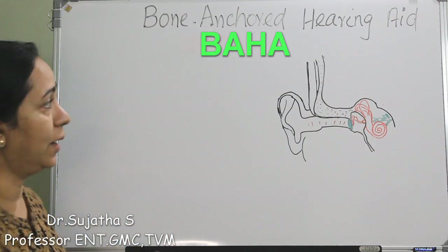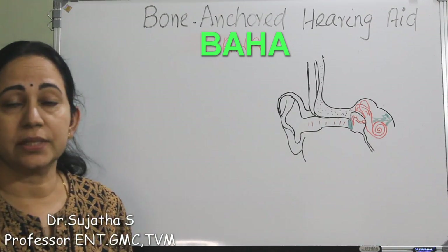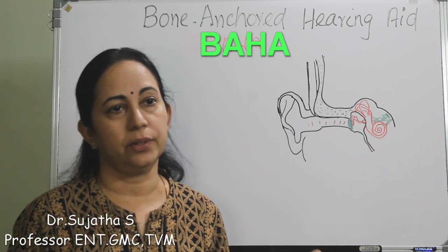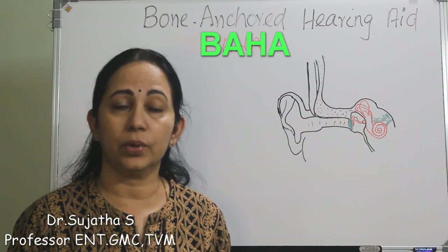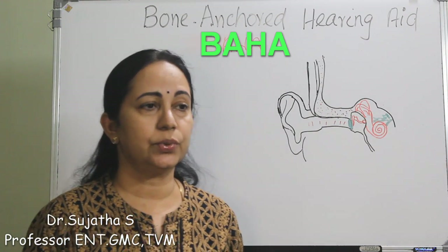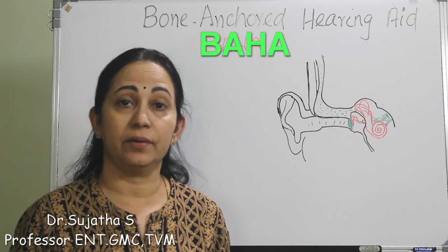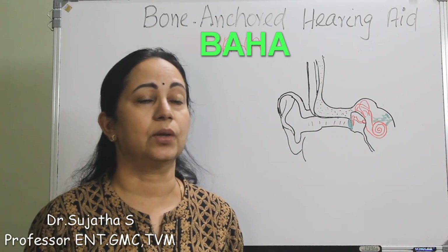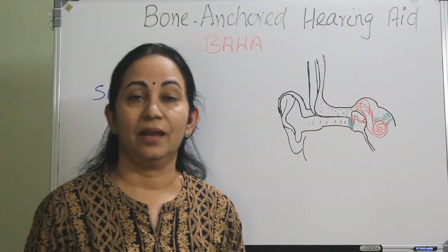Bone-anchored hearing aid, or BAHA, is important for your ENT exams - it can be asked in OSCEs, parts can be asked to identify, their indications, and it is also important in clinical practice. Today we will discuss what BAHA is, how it differs from conventional bone conduction hearing aid systems, indications, contraindications, eligibility of usage, the procedure of implantation, and complications.